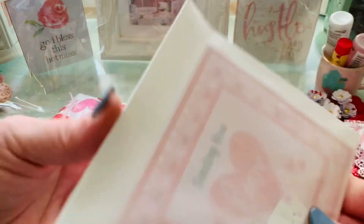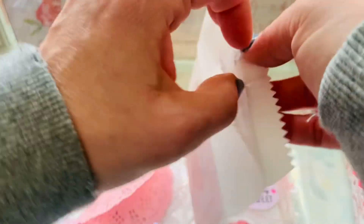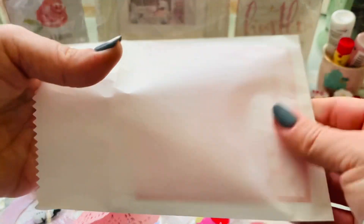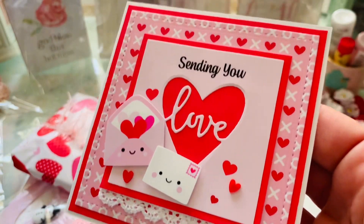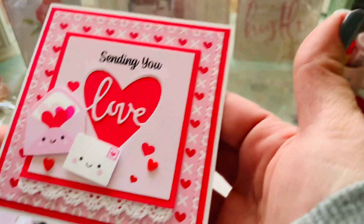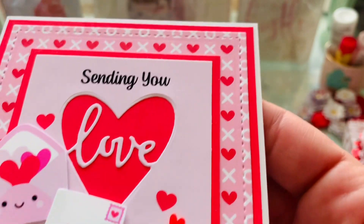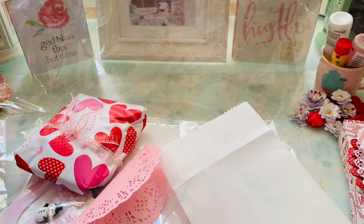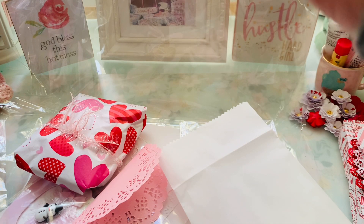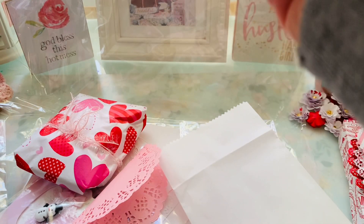Thank you. She didn't seal it, so it's all reusable. That's the card. I am the biggest card lover — I cannot tell you how many little cards I have from her. And I absolutely enjoy them. So flipping cute. Look at it. And I am opening it and showing it today on Valentine's Day, guys. I love it.